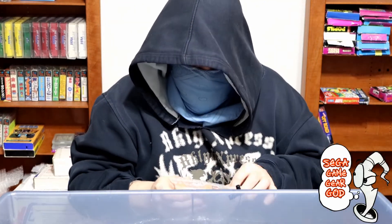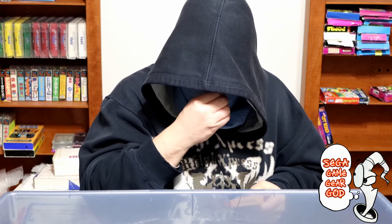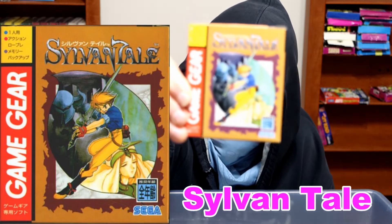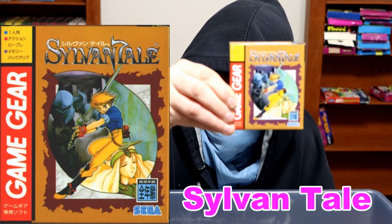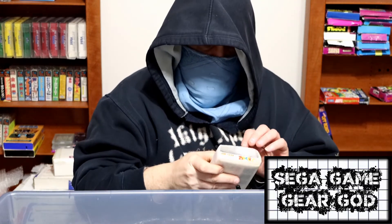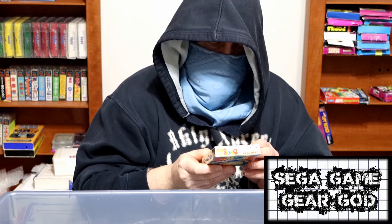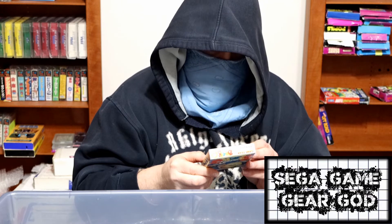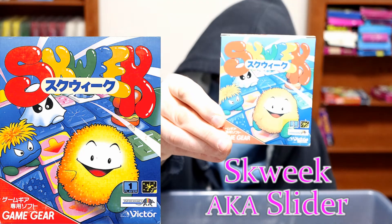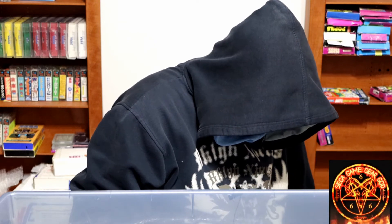Two more and then I will set you guys free. Thank you for watching. Sylvan Tail from 1995. And we will end it with Squeak from Info Grains — for some reason I think they did the Smurfs games; the symbol looks familiar. So let's make sure. That's 30 games.